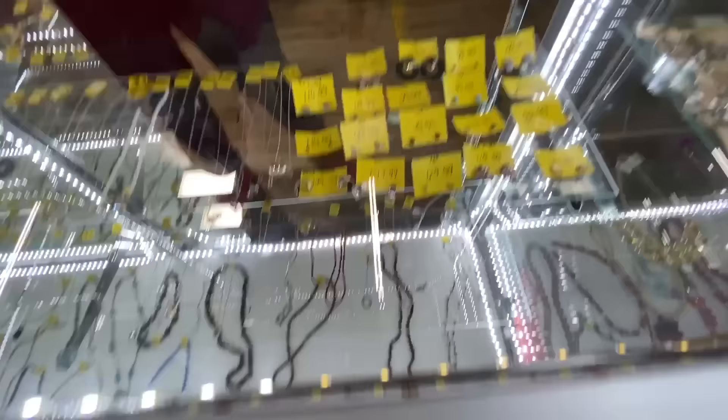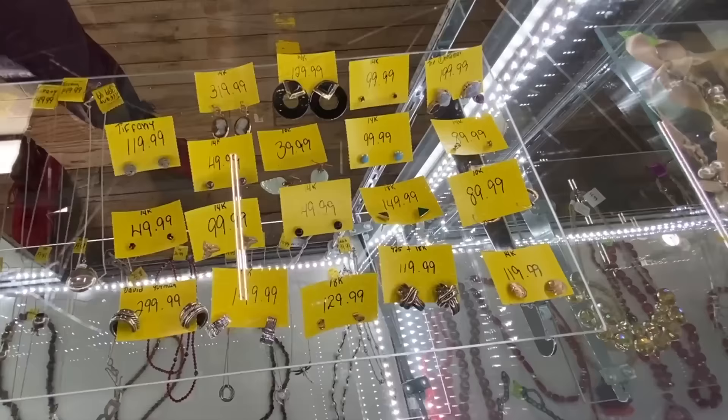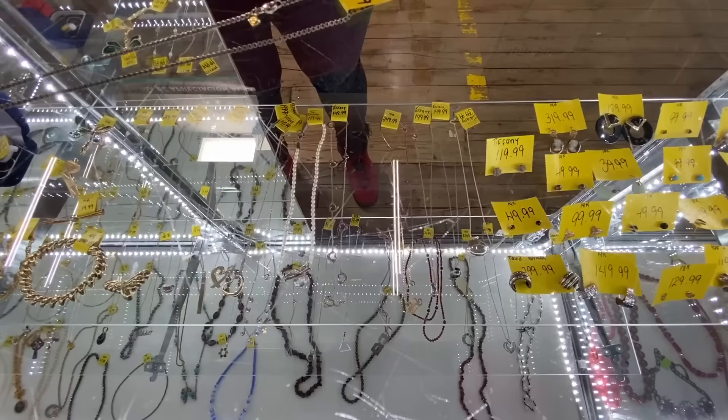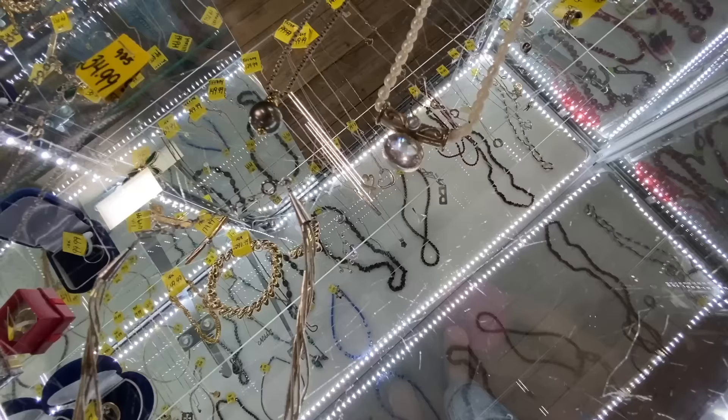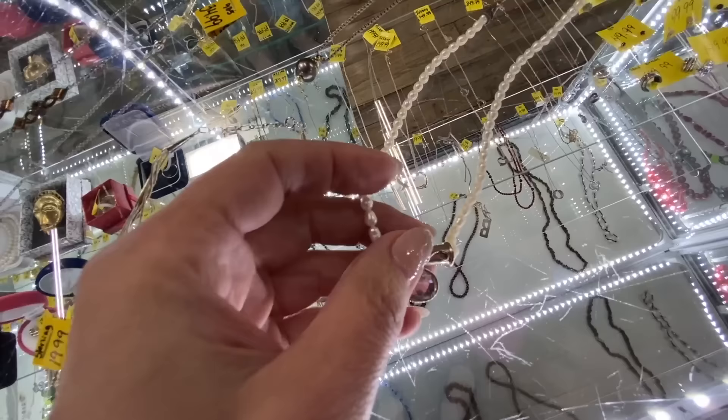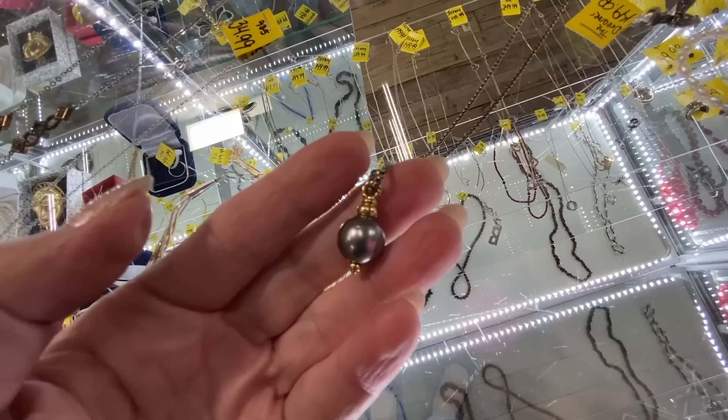Oh, look at the pretty earrings. That's a David Yurman. Wow, you have some really good designer. You've got Echo the Dreamer. You've got Tiffany. This is $149 — this is Echo the Dreamer. Beautiful. Rock quartz and pearl pendant on beautiful freshwater pearls. We're going to pass on that. The David Yurman pearl is gorgeous, actually — I really love it. It's $2.99. We'll say no.